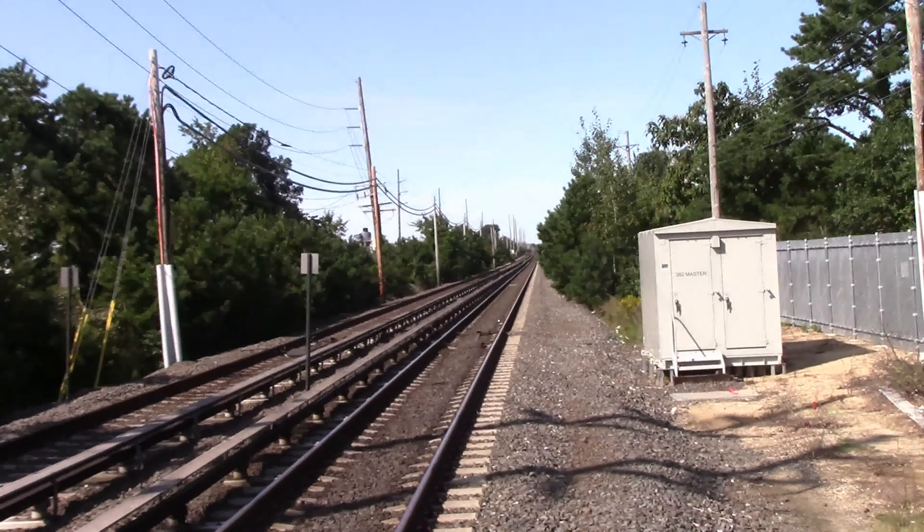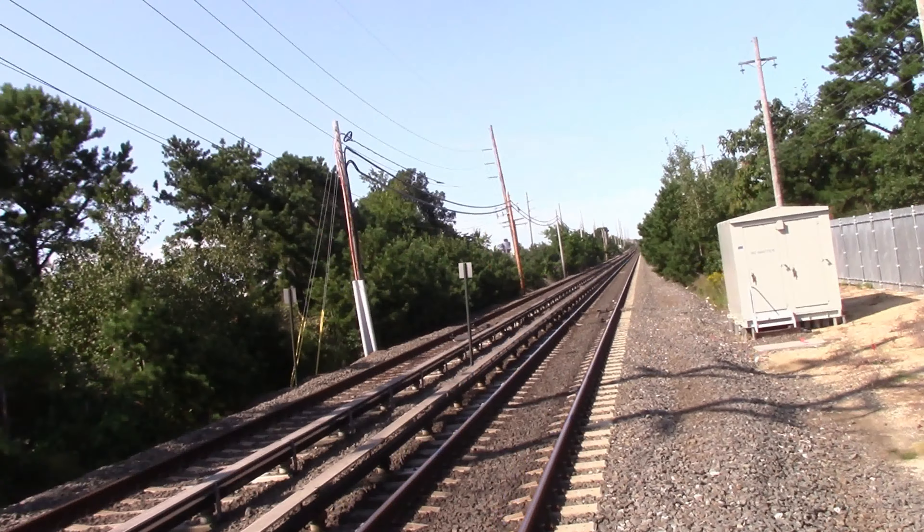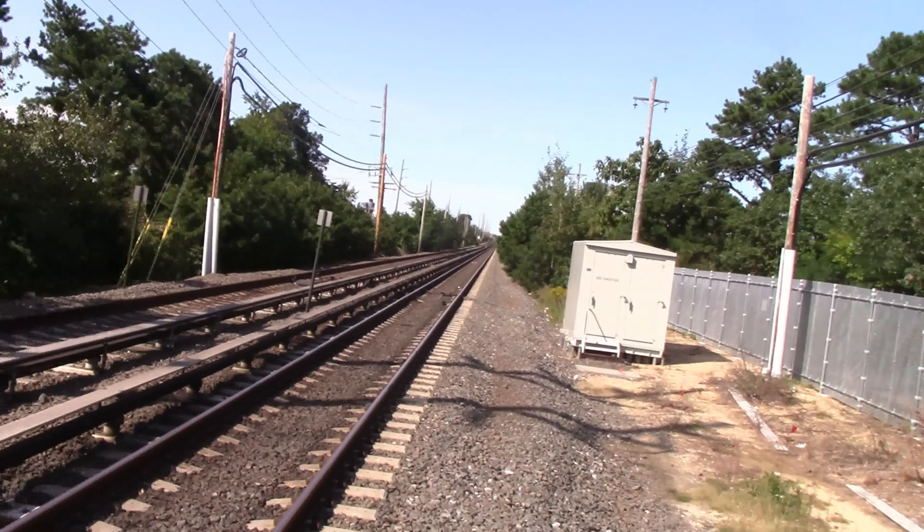All right, here's the view looking west. If you look a little further down, signals govern the interlocking of JS interlocking.